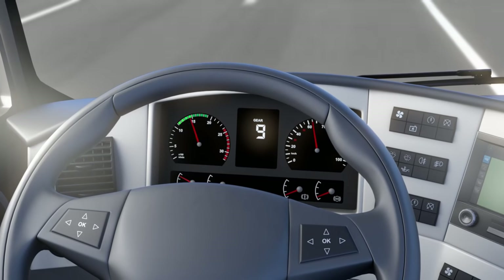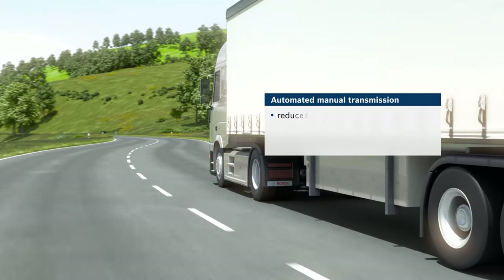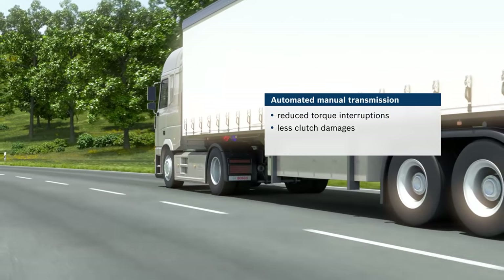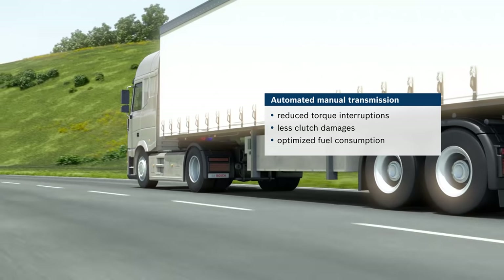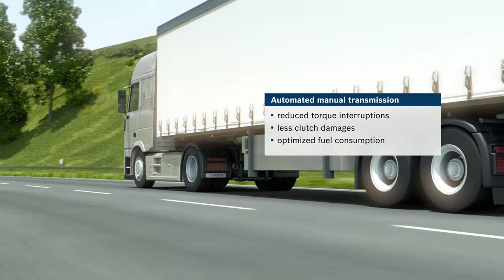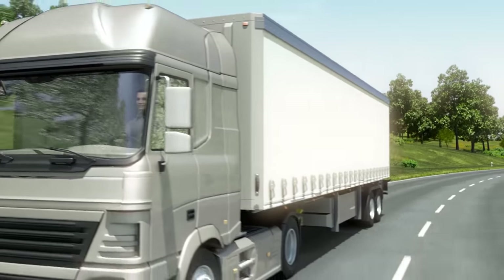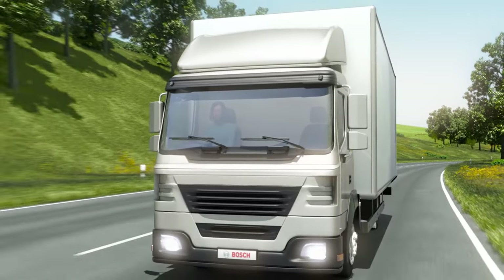The driver sees the gear position in the display. Thus, torque interruptions as well as gear and clutch damage are reduced to a minimum. This has a positive impact on fuel consumption, improving it significantly. And the intelligent system facilitates comfortable navigation for all drivers — young and old, beginners and experienced drivers.